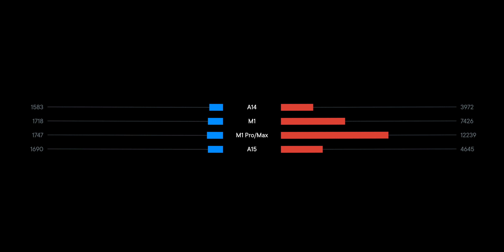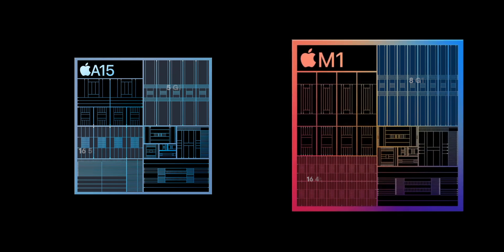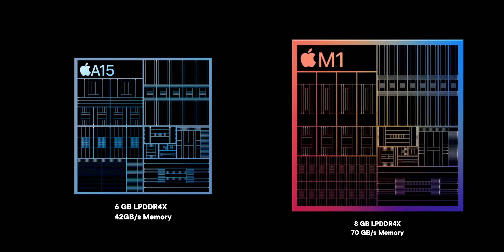And I think for most people — especially anyone interested in doing more on their iPads — slightly faster single cores still pale by comparison to just having this massively greater number of cores: four performance cores instead of two, eight graphics cores instead of five, and eight gigabytes of RAM instead of six.